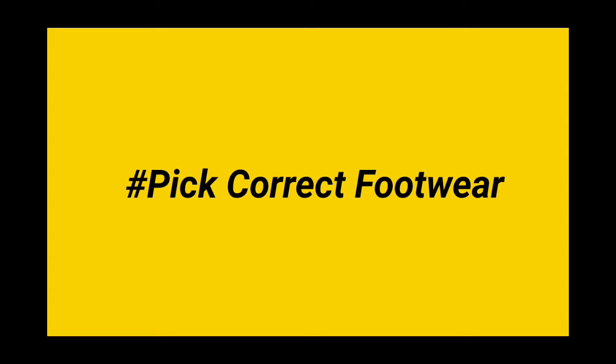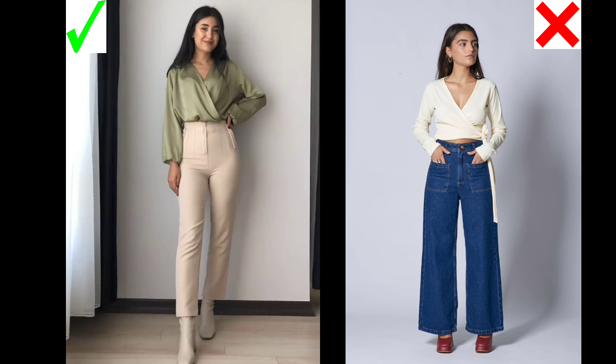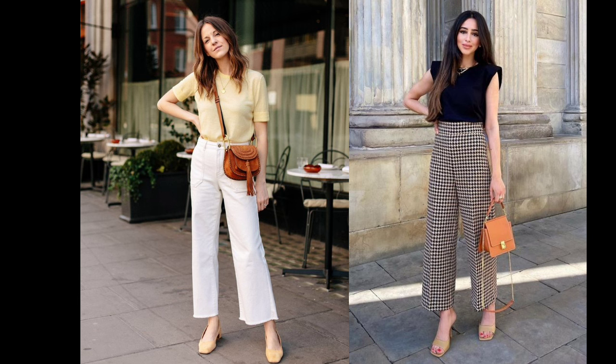Number 5: Pick correct footwear. Next, for footwear, try to match your bottom color with your footwear — then you will have an illusion that you are looking longer. And if you don't want to invest much, nude heels are the best option.